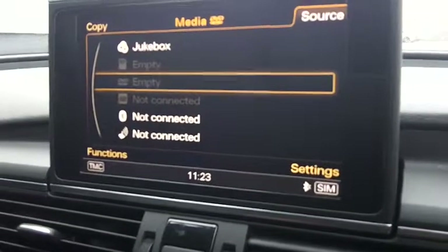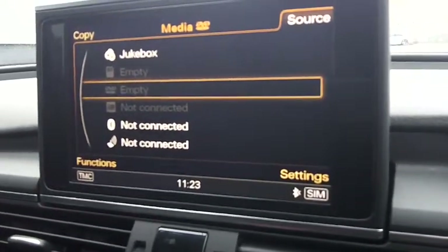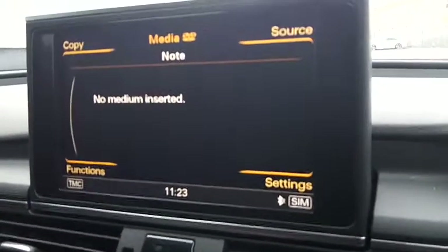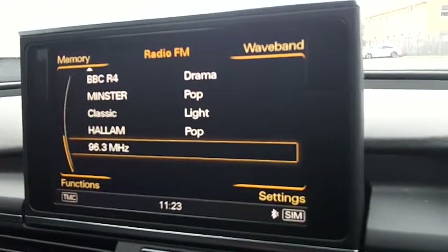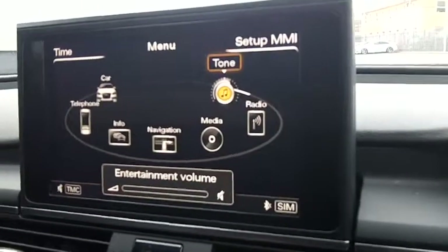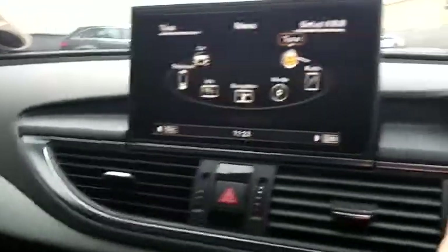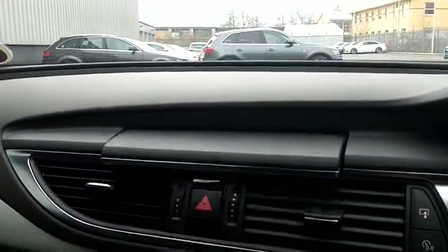You can also play DVDs while you're stationary. There's AMI and Bluetooth connectivity, your different radio stations, and of course your tone settings. If you don't want to have this display up whilst you're driving, there's simply a button on the side you can press and it will disappear.